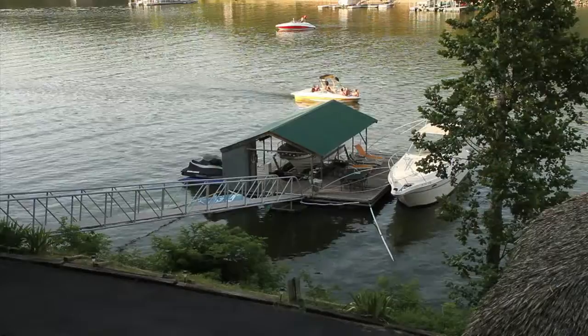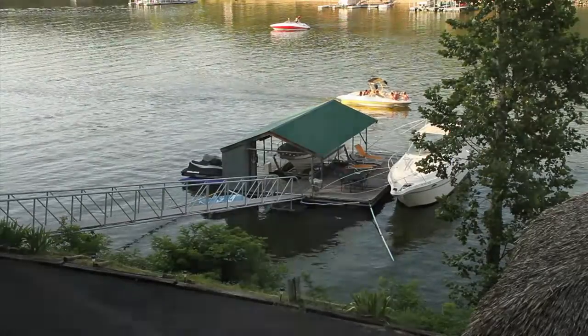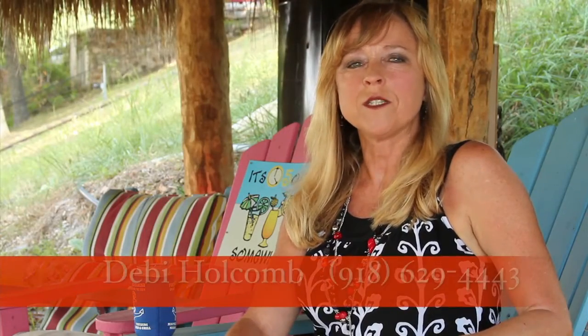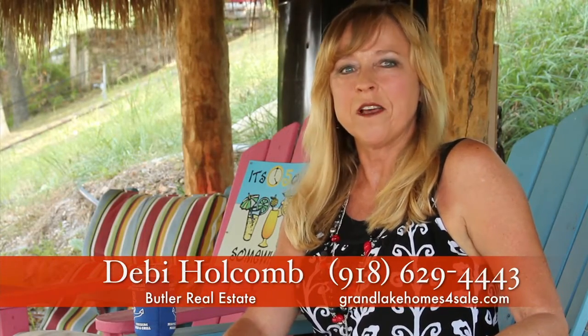From the hut, it is just a short distance to your private dock, permitted by GRDA. Call me to schedule a time to view this amazing waterfront home. I'll see you in the hut.